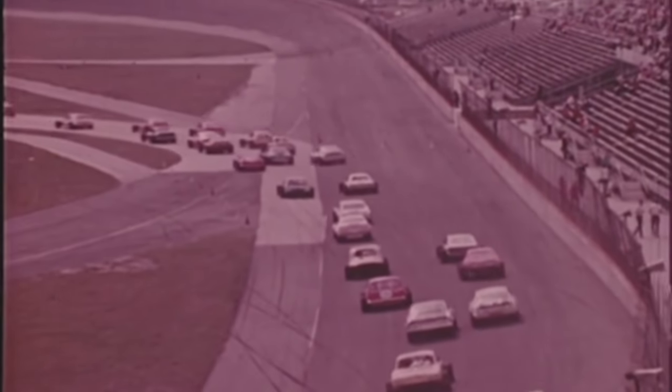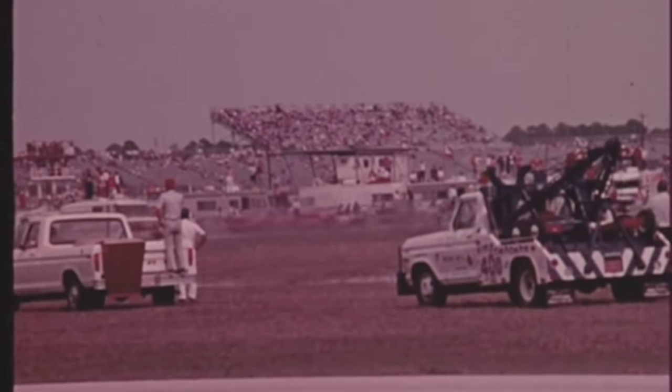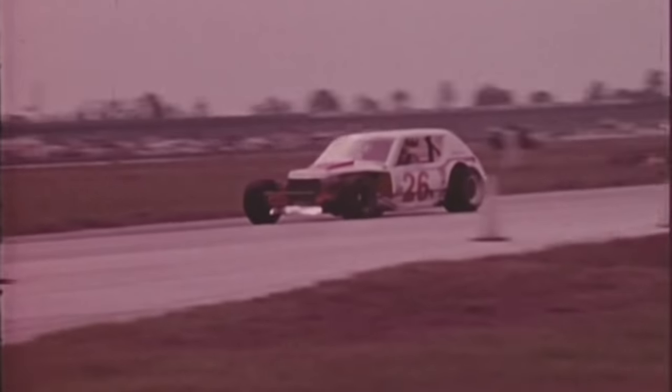Already the battle is on as Troyer and Hendricks go into turn one side by side. Only 10 seconds into the first lap and car 30 jacked up — he spins it off the course.